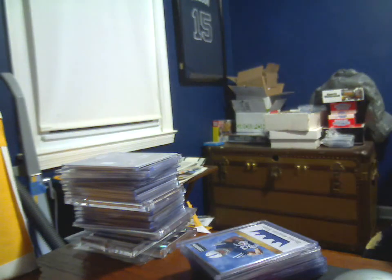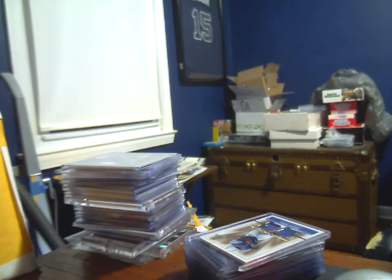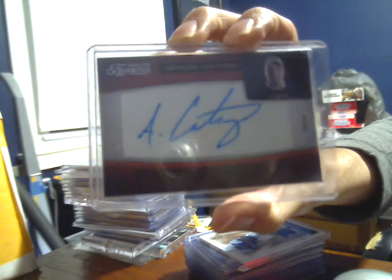Topps Prime dual jersey — one white, one blue — to 235 of Dwayne Allen. SP Rookie Threads Joseph Adai, 2-color, 1-color patch. Anthony Costanzo rookie auto, 6 out of 499 from Timeless Treasures.